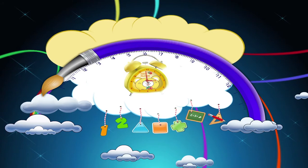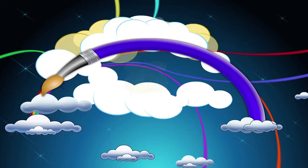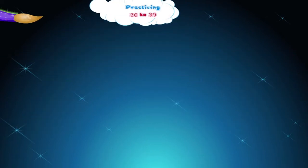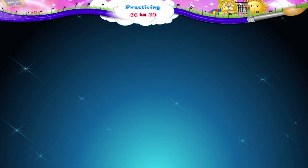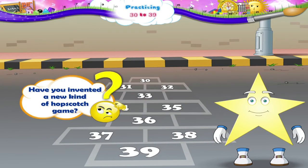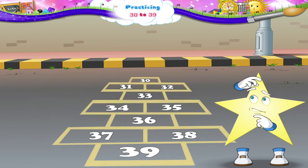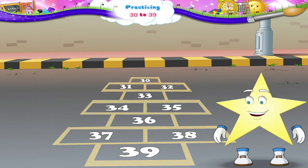Practicing 30 to 39. Starry, have you invented a new kind of hopscotch game? It's different. It's good, Starry. We can use it to practice counting numbers from 30 to 39.